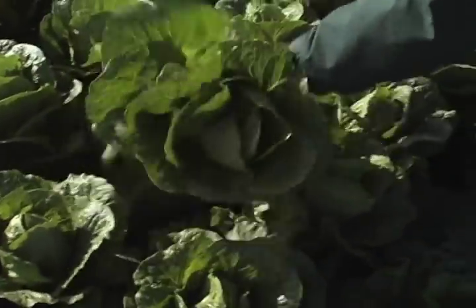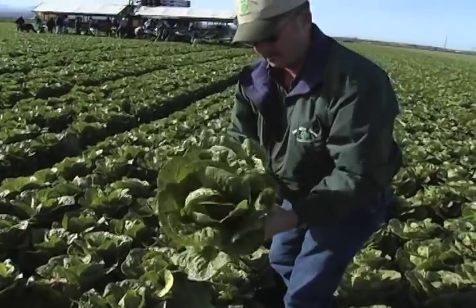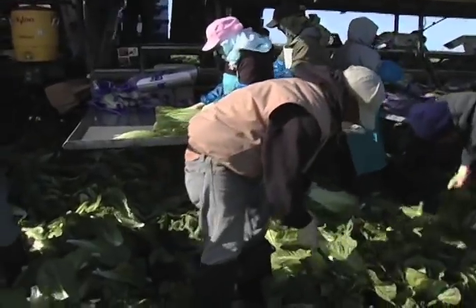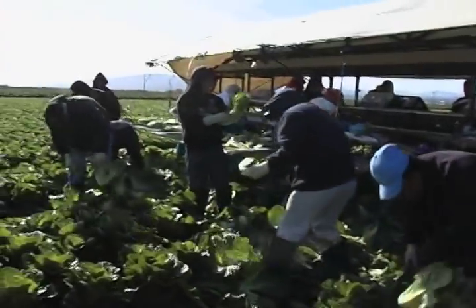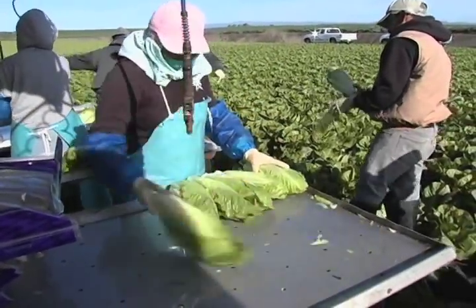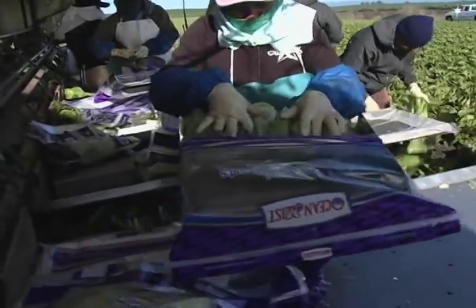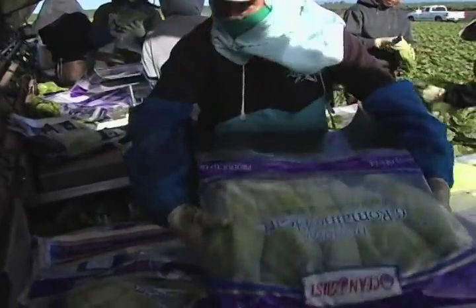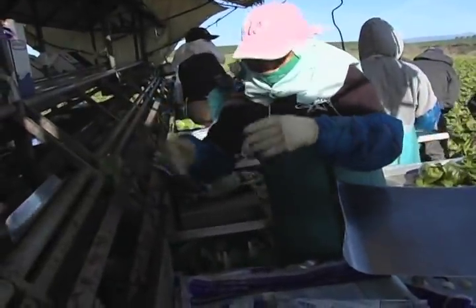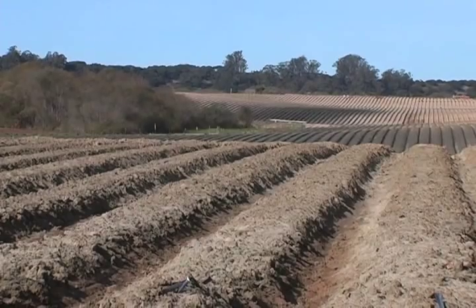I'm the general manager of Seamus Farms. My name is Dale Hutt. I've been with the company for 24 years. We're just outside of Salinas in a small town called Castorville. We grow everything from artichokes to spinach, and behind us is romaine lettuce. It's what everything revolves around here. The Salinas Valley is one of the richest, most unique agricultural growing areas in the world.